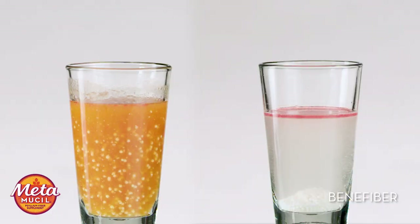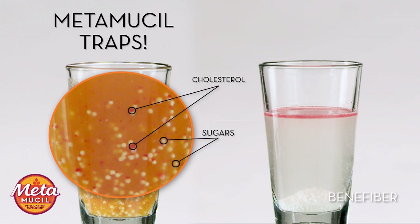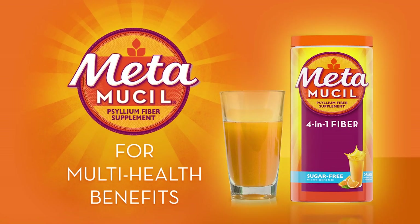Now we can see the psyllium in Metamucil has gelled, trapping the cholesterol and sugars. If you want a fiber that gives you multi-health benefits, the choice is obvious. The psyllium fiber in Metamucil gels to keep you well. Metamucil, for multi-health benefits.